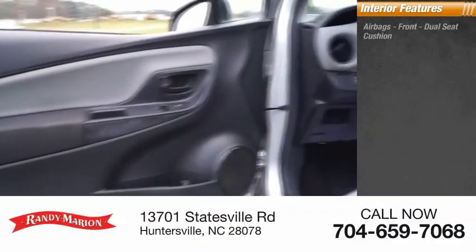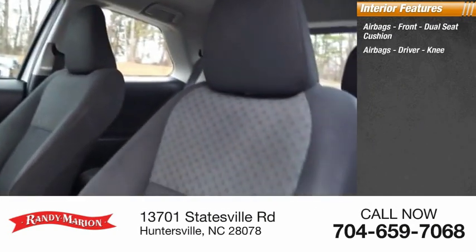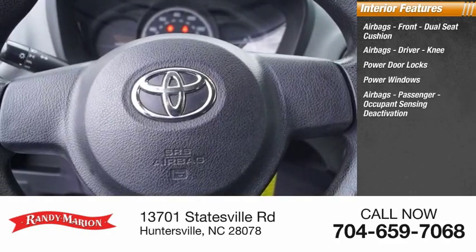Inside you'll find airbags — front dual seat cushion airbags, driver knee airbags, power door locks, power windows, and passenger airbags.